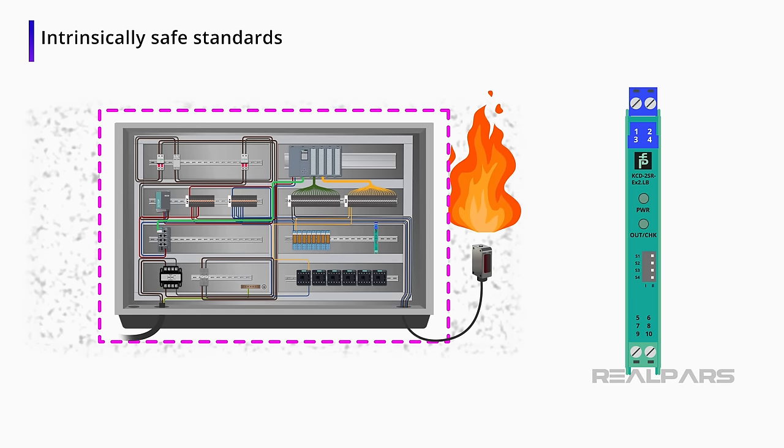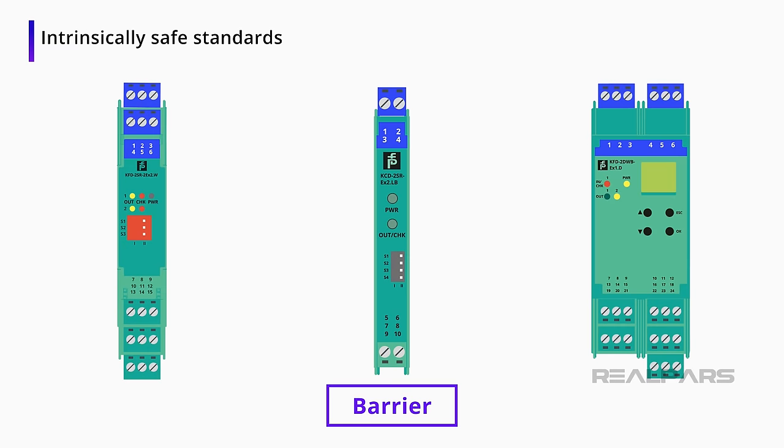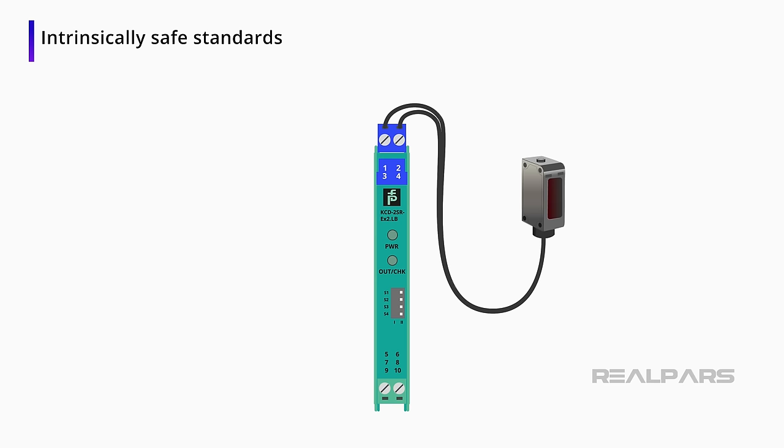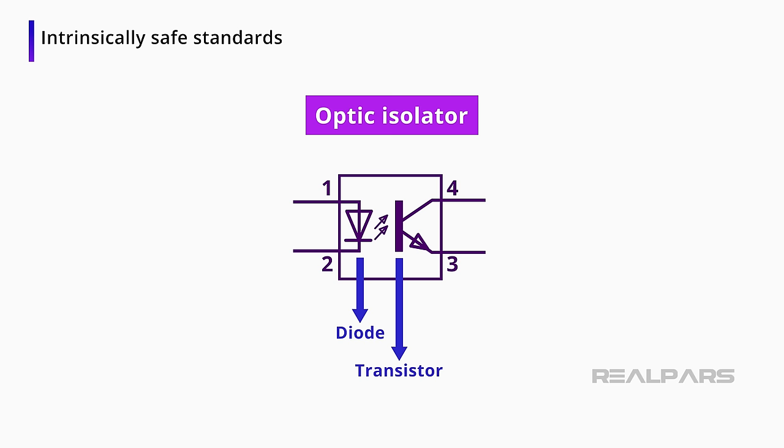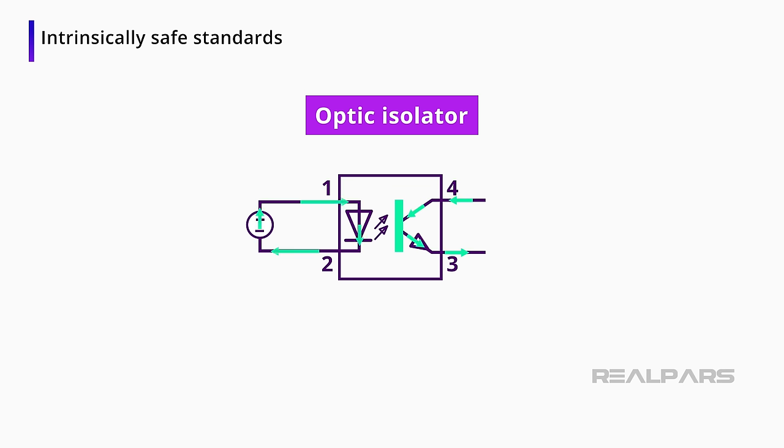Electrically speaking, we do this by using optic isolation or current limiting devices. The industry term is a barrier. Barriers come in many shapes and sizes, but they all optically isolate the sensor in the environment from the electrical cabinet. An optic isolator is a set of electrical components that connect two circuits optically. The components are a diode and a light-sensitive transistor, usually packaged in a chip. When current flows through the diode, the diode illuminates, and the transistor senses the light on its base and allows current to flow through its collector and emitter. Because of optic isolation, different voltages can be used, which helps in an environment that needs intrinsic safety devices.